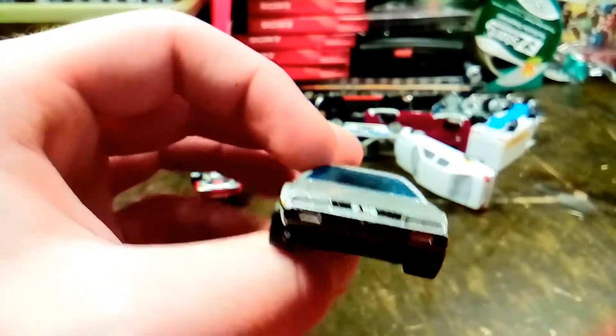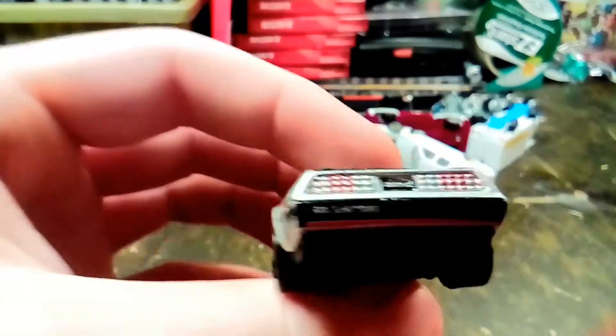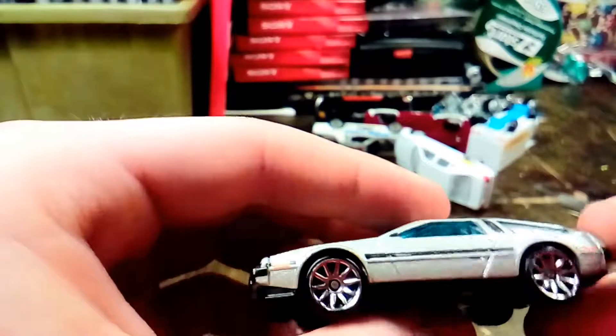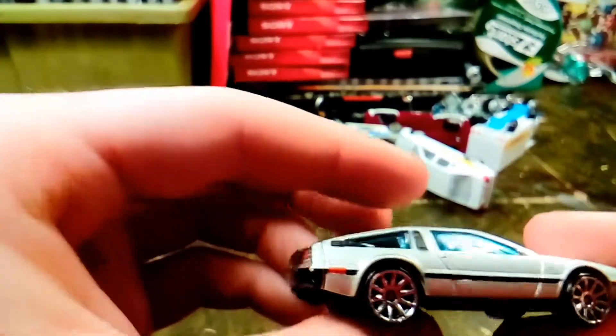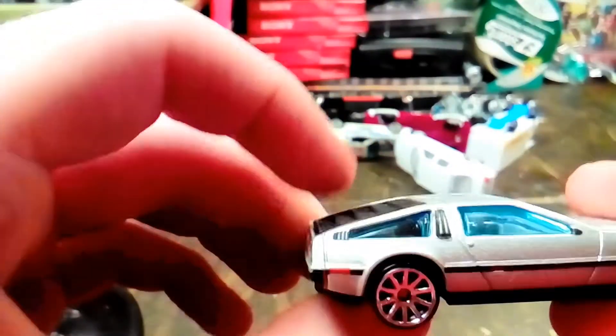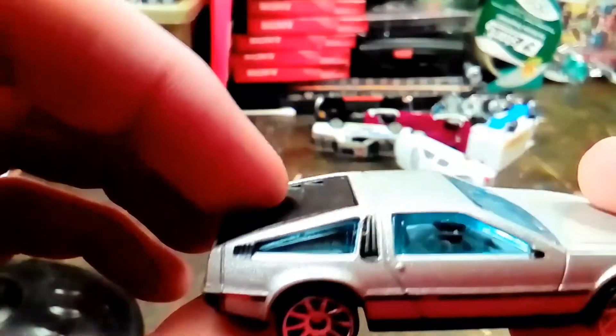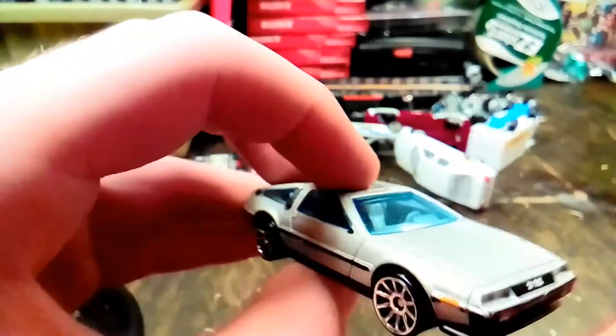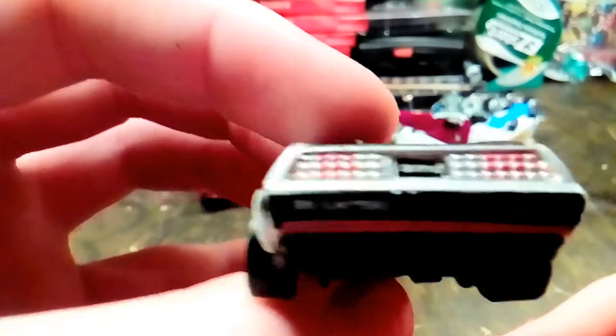Here's a DMC DeLorean. I suppose this could be from Back to the Future, but this is just a regular DeLorean — it doesn't have all the time travel equipment in the back. It says DMC DeLorean. I like these cars, I think they're cool. Stainless steel, gull-wing doors, and the tail lights are cool on them.